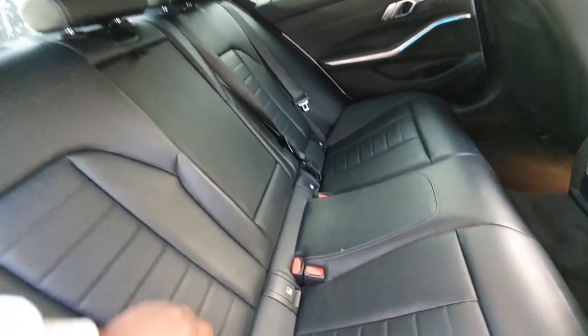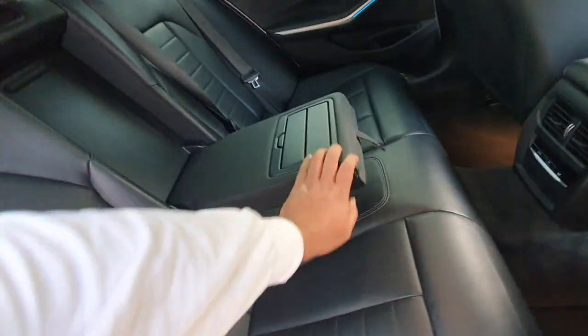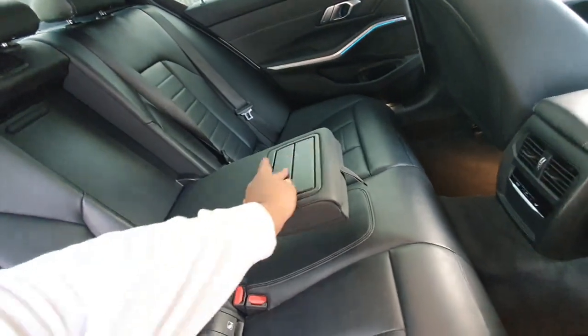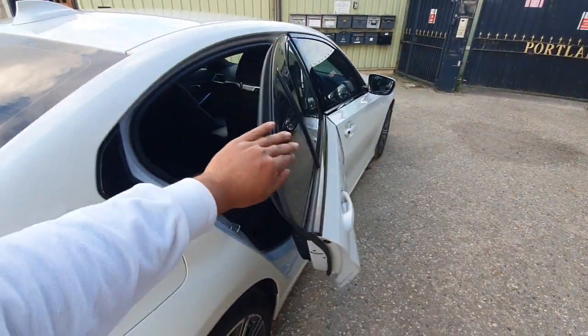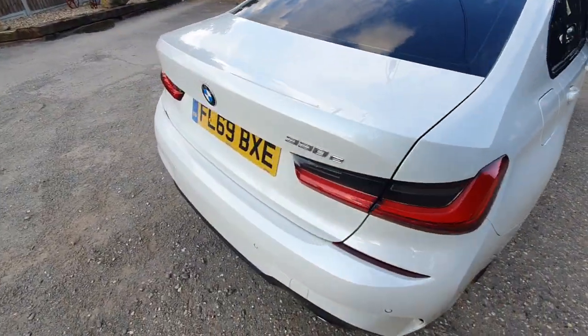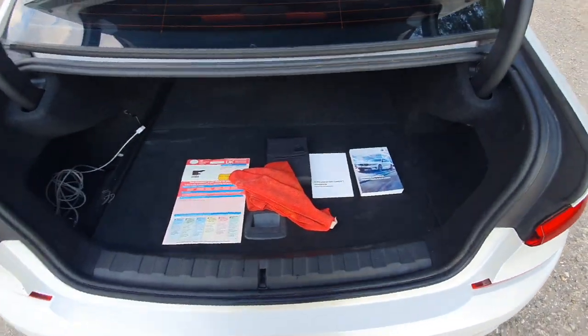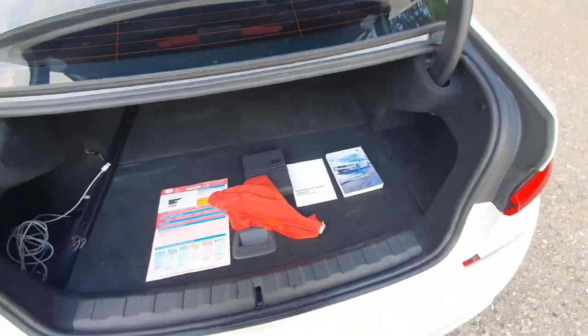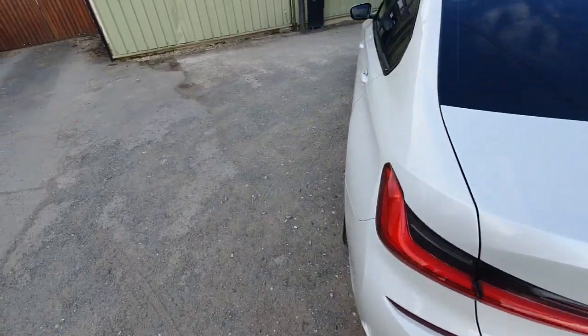The seats are in good condition — there's a bit of fluff but that's not from the seats. There's the logbook and the service history is all inside. I've taken a picture of the service history.